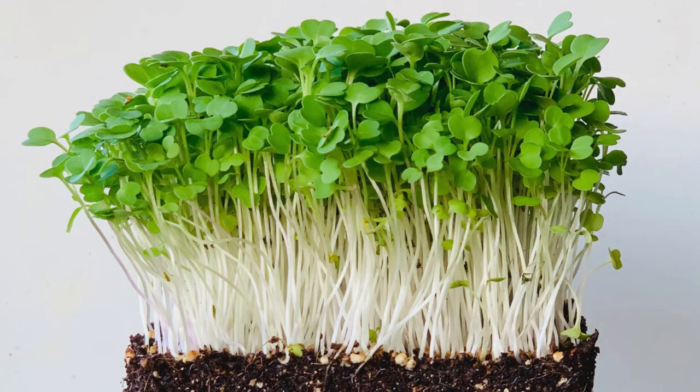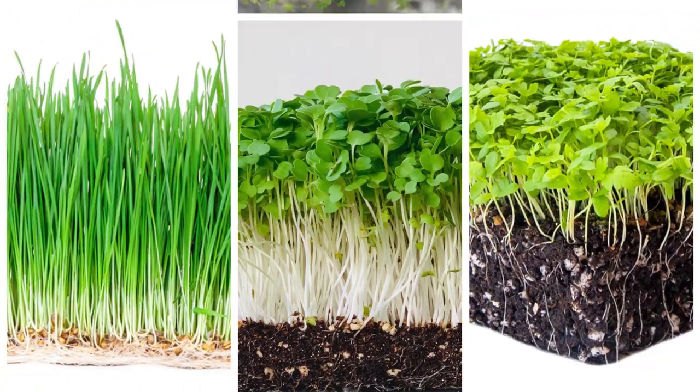There are hundreds of microgreens varieties out there on the market, ranging from arugula to wheatgrass and everything in between, but I keep coming back to these same four varieties which have been the foundation of my business over the past six years and have been instrumental in allowing me to be successful as a microgreens farmer.